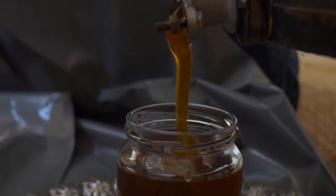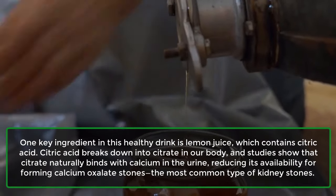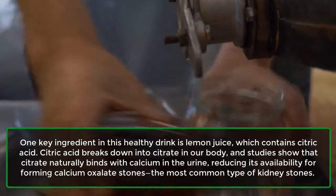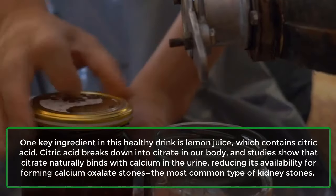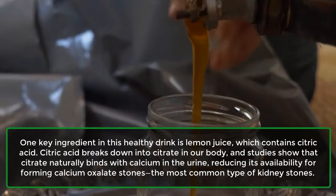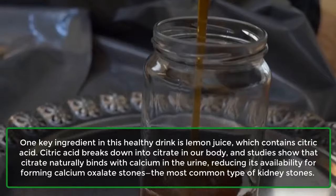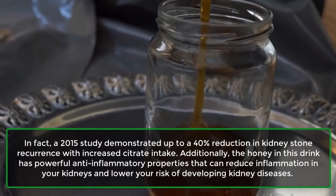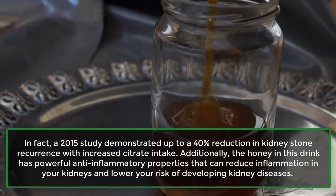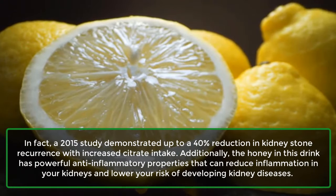1. Kidney Health. One key ingredient in this healthy drink is lemon juice, which contains citric acid. Citric acid breaks down into citrate in our body, and studies show that citrate naturally binds with calcium in the urine, reducing its availability for forming calcium oxalate stones, the most common type of kidney stones. In fact, a 2015 study demonstrated up to a 40% reduction in kidney stone recurrence with increased citrate intake.